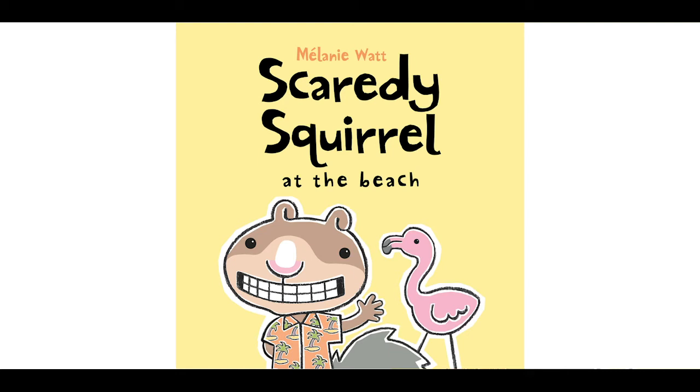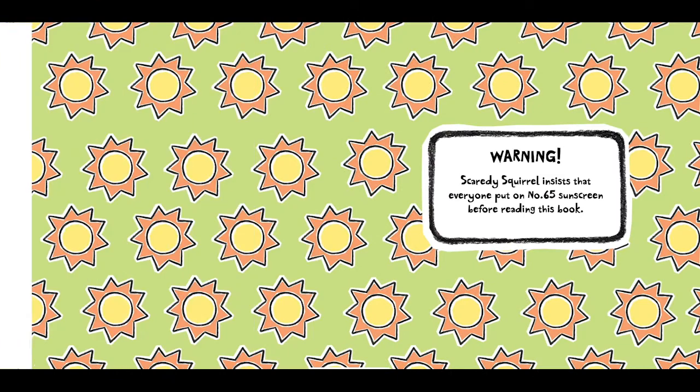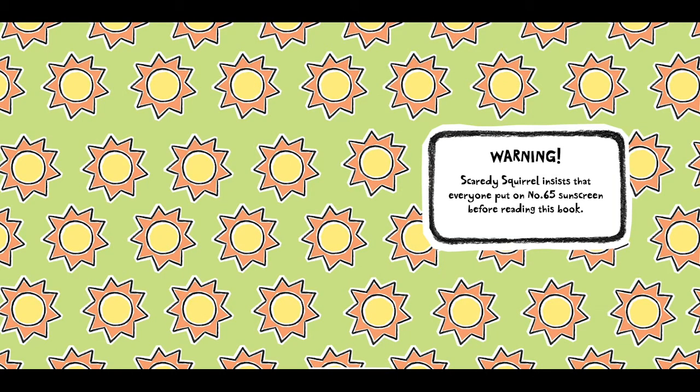Scaredy Squirrel at the Beach by Melanie Watt. Warning! Scaredy Squirrel insists that everyone put on number 65 sunscreen before reading this book.